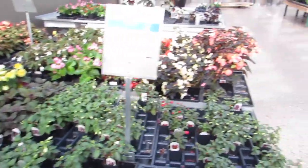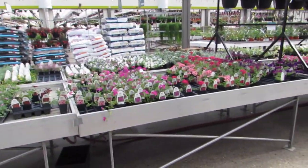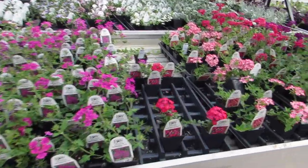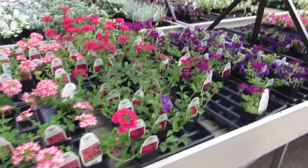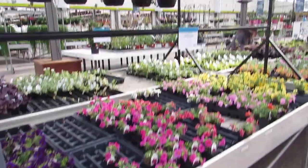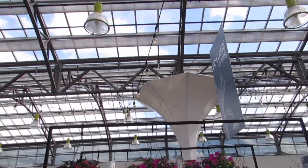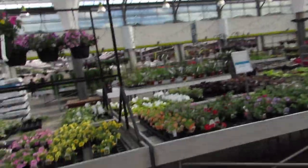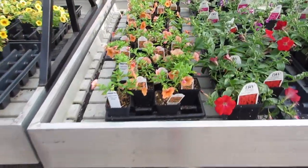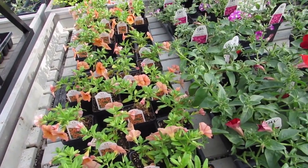They're harder to find prices around this joint. A bunch of Superbenas, super bells. I like the orange — I'm going to do some orange and burgundy baskets this year. I think that is such a beautiful color contrast, and I've never done it before.